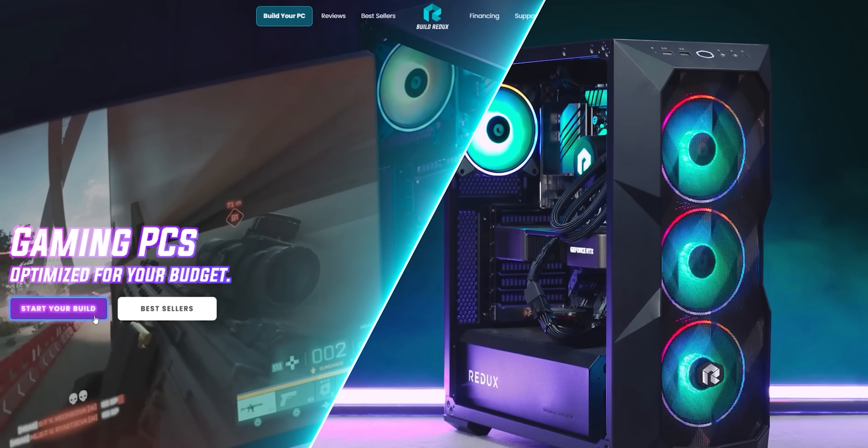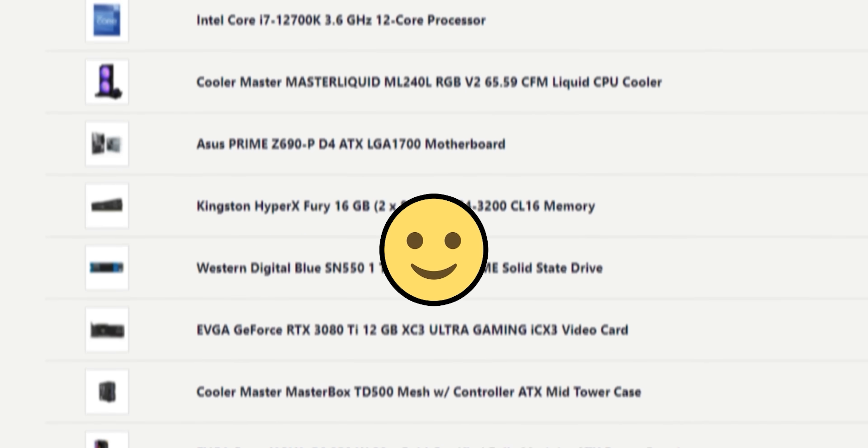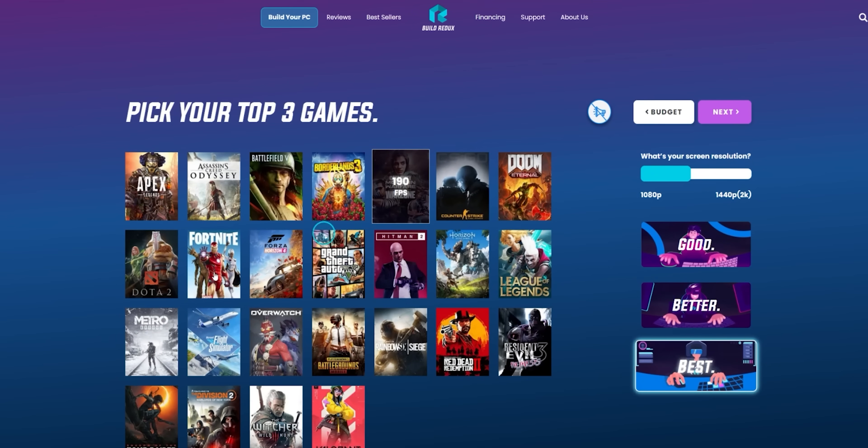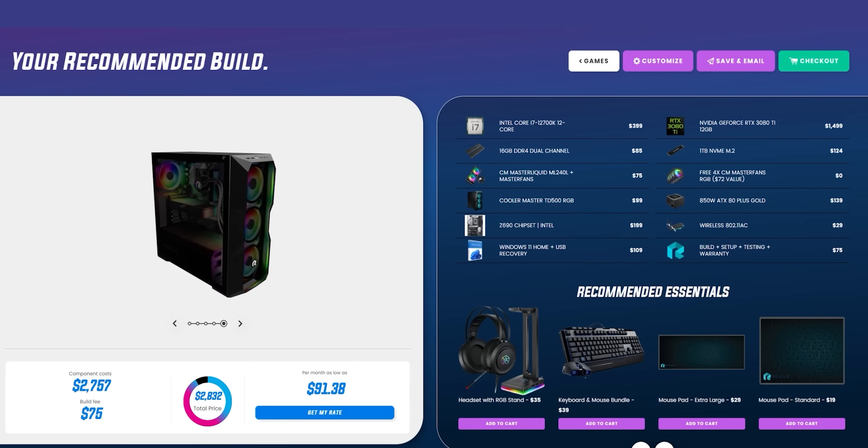Build Redux builds fully customizable gaming PCs suitable for any budget. Pick your favorite games and see how they perform with the online PC builder. It's so easy! Head to the link below and create your new rig today.